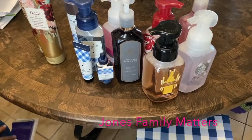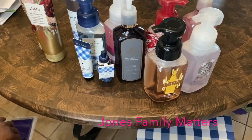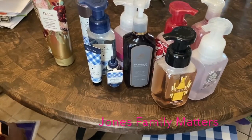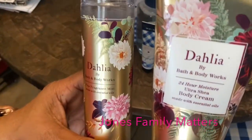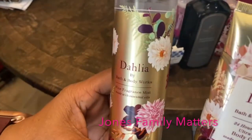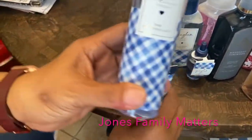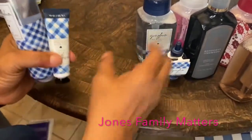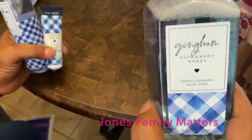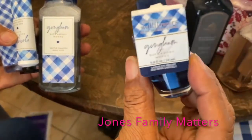I did a Bath and Body Works order and I'm gonna show you what I got. I got the Dahlia body cream and spray, Gingham spray and hand cream, and also the hand soap and the wallflower.